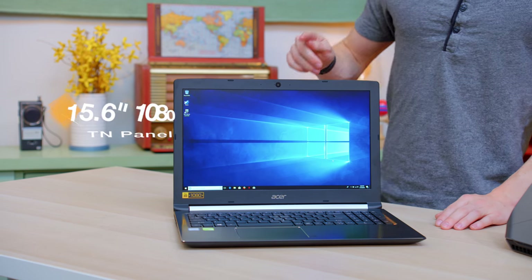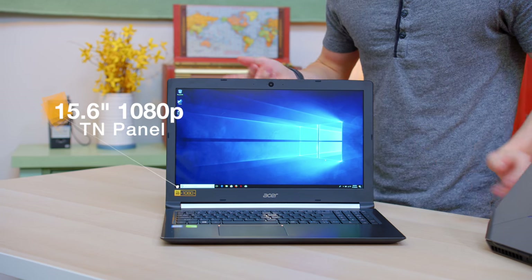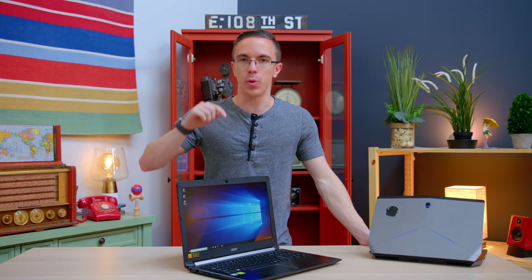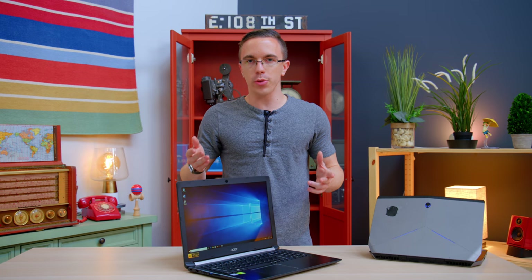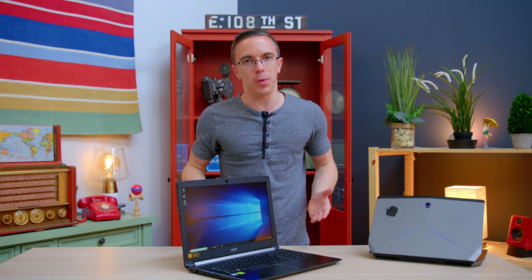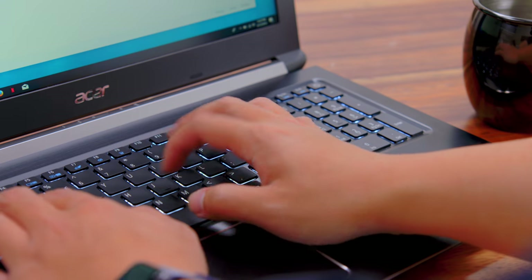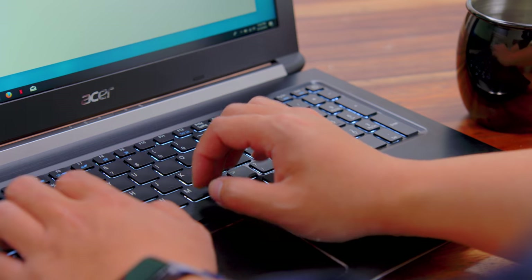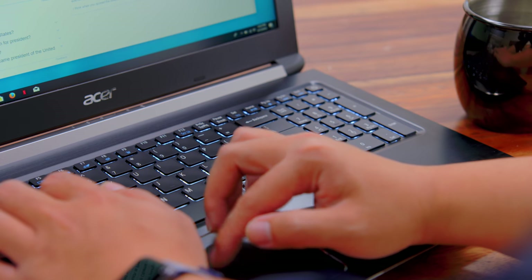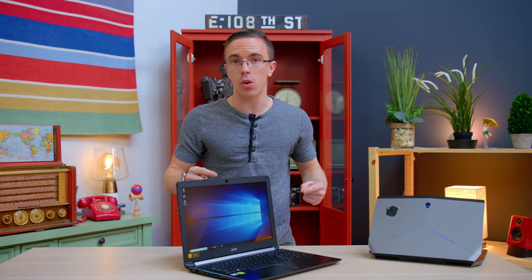On the Acer, we're also getting a 1080p panel, this time at 15.6 inches. However, it is a lower-end TN display, and honestly, it's actually my biggest issue with the laptop. I can live with pretty much all the rest of the stuff, like slightly flimsy build quality, but the screen is barely acceptable — it would really be nice if they had an upgrade. It actually makes the Alienware display look pretty nice in comparison. The keyboard's going to be fine. You get a full number row, as well as a number pad, backlighting, and a Windows Precision trackpad, but the touchpad itself isn't so great. What you're really buying this laptop for are the really impressive specs at the $600 price point.